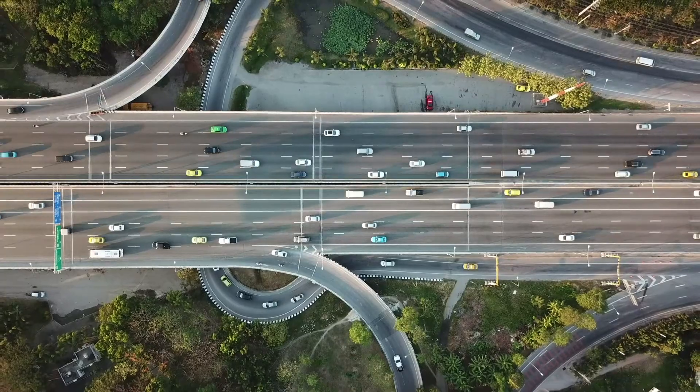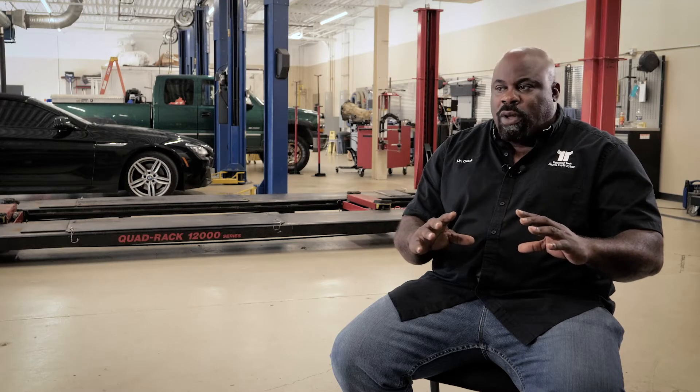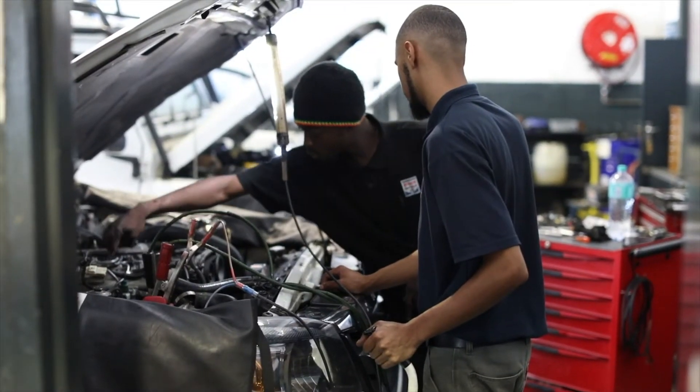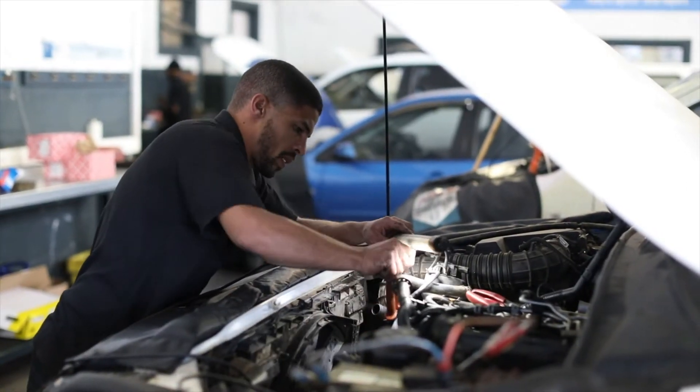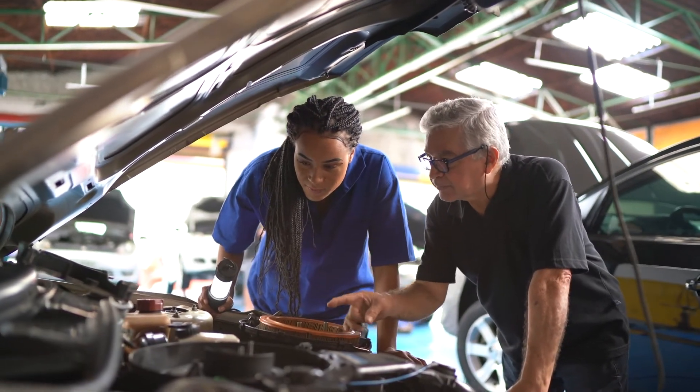Once I got here and got into the groove of things, it was like this is bigger than me. Whatever I say or whatever I do, I'm putting this in somebody's mind for the rest of their life. So I have to be honest with them and give them everything I got. I stopped teaching for them and started listening and observing my students — and that's when I learned how to teach. Every student I've come across has a different story, and you've got to teach them a different way. But at the end of the day, you still got to teach them what they came here for.